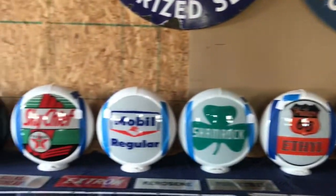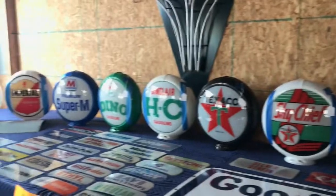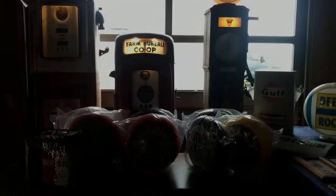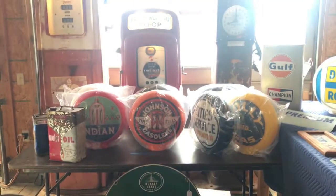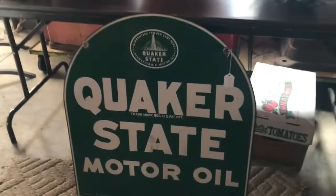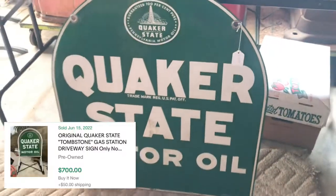Look at those. You walk right past the 575 from Quaker State.